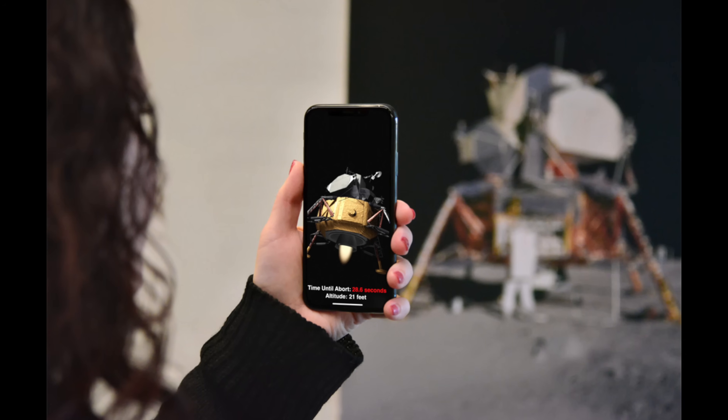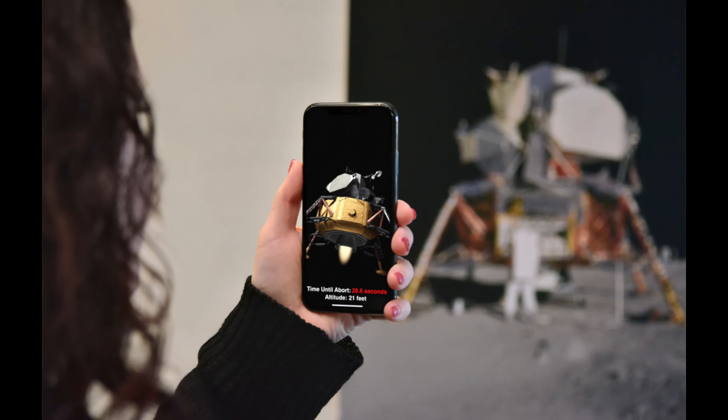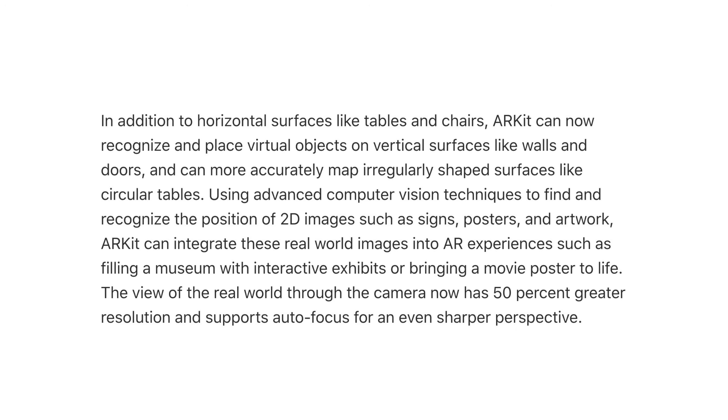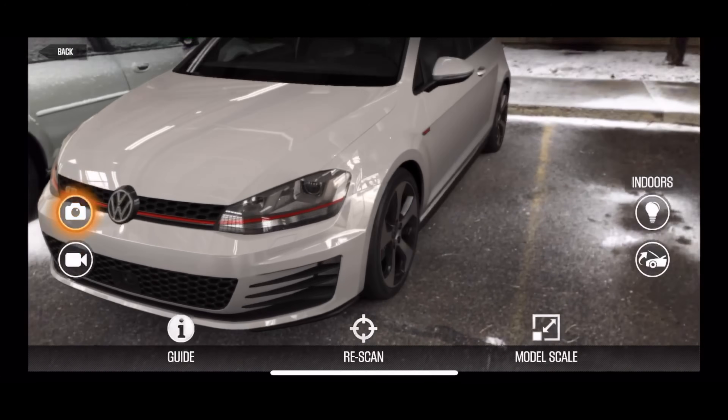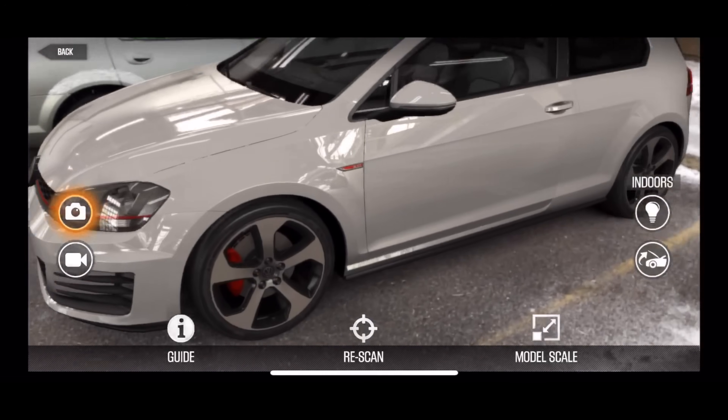Apple is bringing ARKit 1.5 to developers, which can turn posters, signs, and artwork into interactive AR experiences, such as filling a museum with interactive exhibits or bringing a movie poster to life. ARKit will now recognize and place virtual objects on vertical surfaces like walls and doors, and can more accurately map irregularly shaped surfaces like circular tables. The view of the real world through the camera will now have 50% increased resolution and autofocus support.